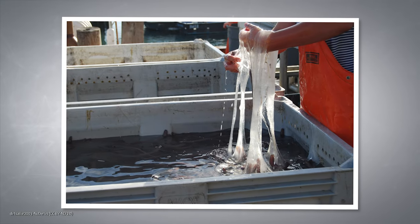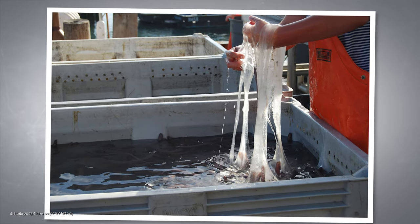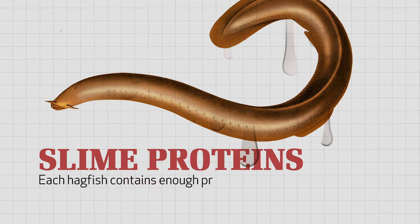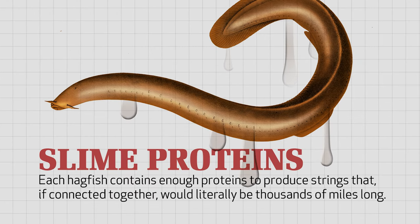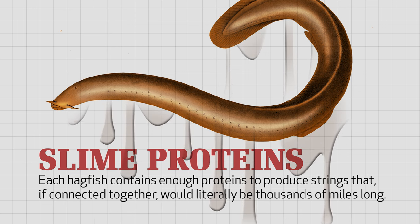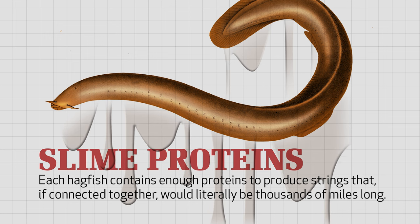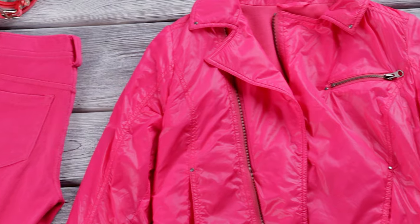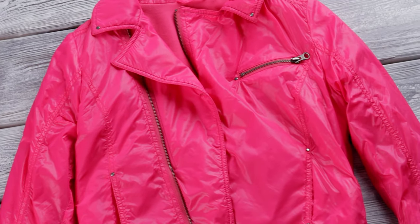The perfectly designed coiling system is the reason the slime can expand so quickly. Each hagfish contains enough proteins to produce strings that, if you were to connect them all together, would be literally thousands of miles long. The proteins in the slime they produce are stronger than nylon, but they're about a hundred times thinner than a human hair.